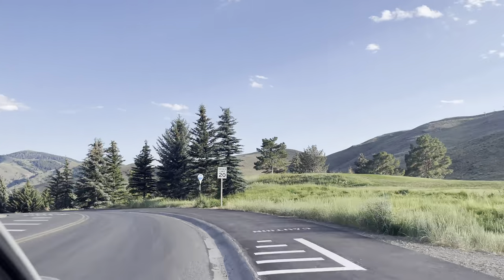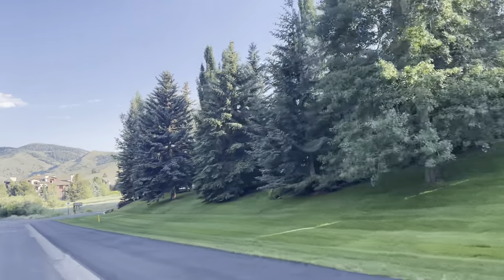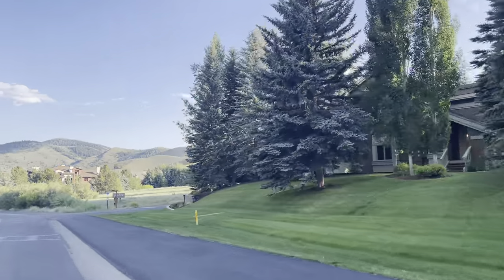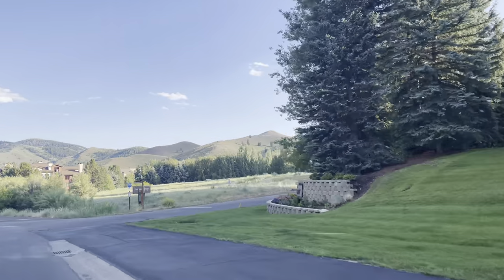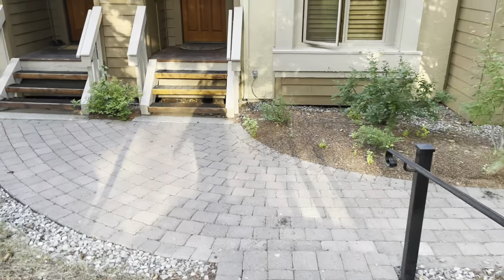We had rented a cozy Airbnb condo. It felt like home right away for us. I will link up the details to this Airbnb in the description box below in case you guys would like to stay here when you visit Sun Valley.